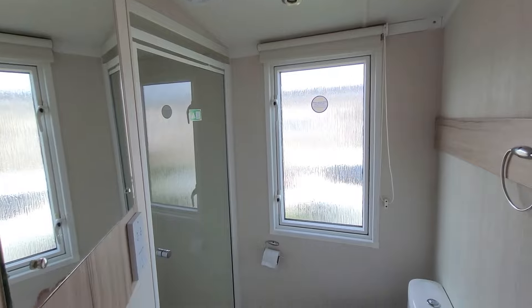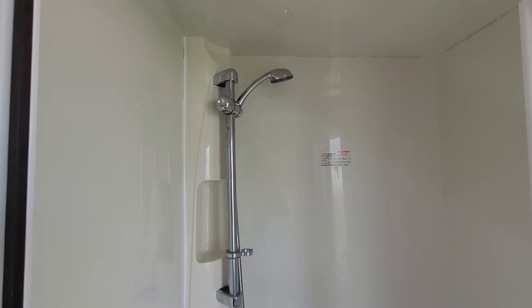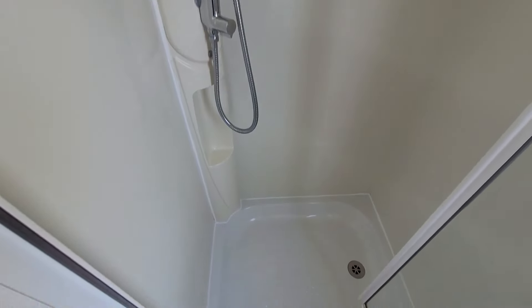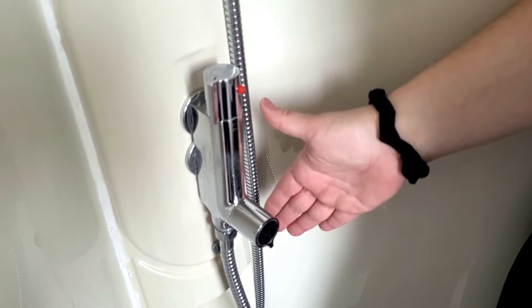A fair sized bathroom with shower. One thing we've noticed is the temperature adjuster in this shower gets really, really hot. So keep that in mind if you don't want to end up with a burnt tush or if you're showering children in here.